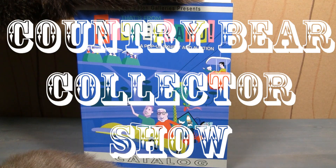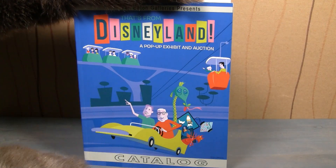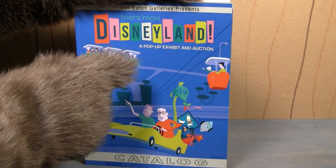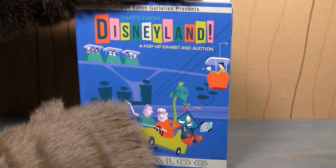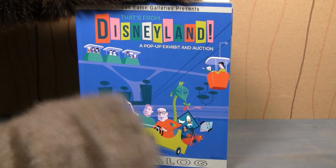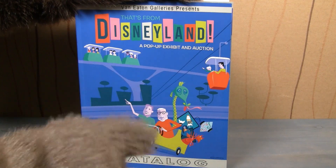You are watching the Country Bear Collector Show and we've got a special edition of the show today because we are going to talk about the That's From Disneyland auction. This is an auction happening in August of 2018 — August 25th and 26th to be exact. Those are the dates of the auction.